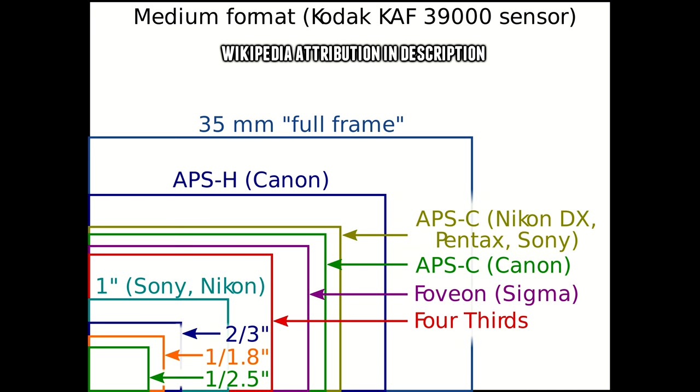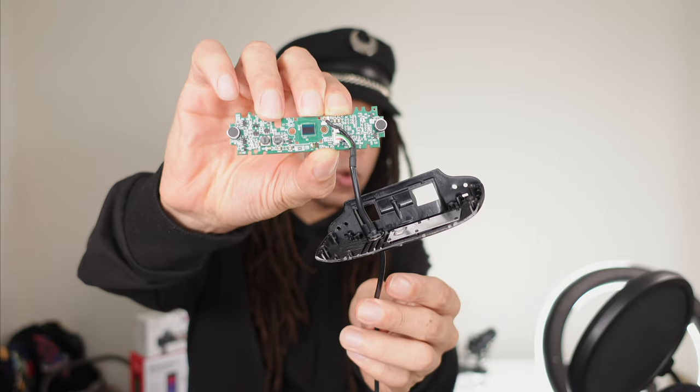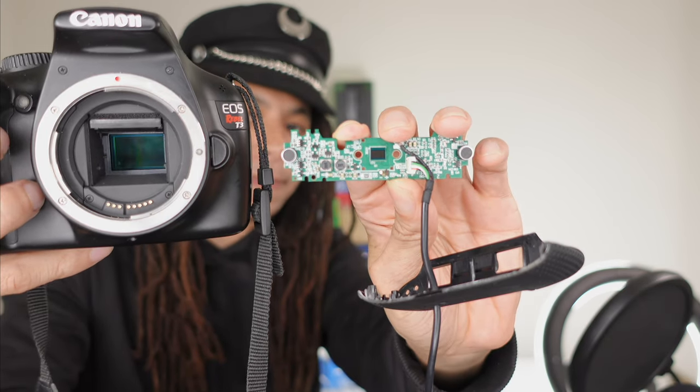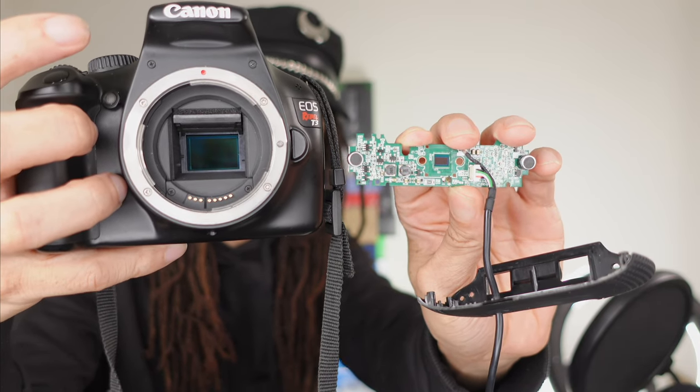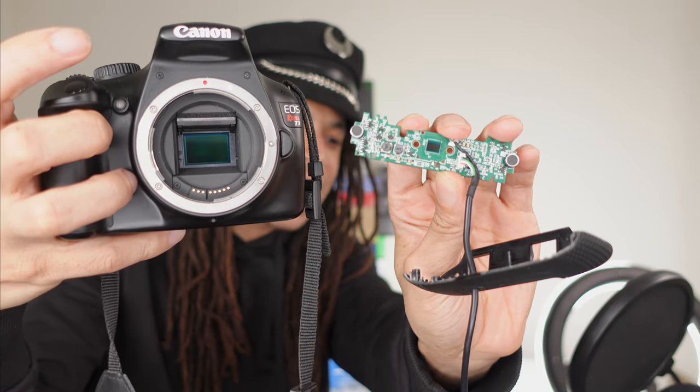If you look at the actual dimensions of sensors like this — 1/2.3-type sensors, which are often the same sensors used in cell phones — the dimensions are probably more like 6.17mm by 4.55mm. But that small size doesn't mean a whole lot without context. This is a Canon Rebel T3, a pretty old camera with an APS-C sensor — a lot bigger. Here is the sensor for the Logitech C920, and this is the sensor size for the Canon Rebel T3. Just look at that size difference.